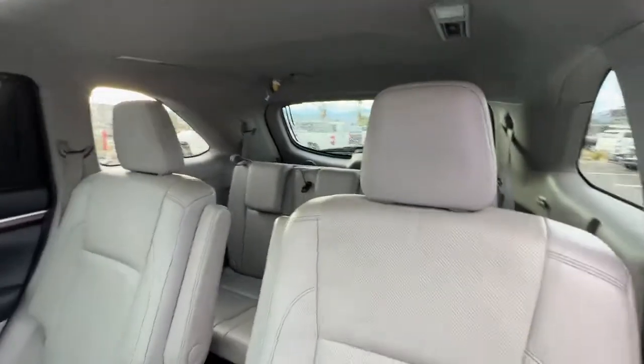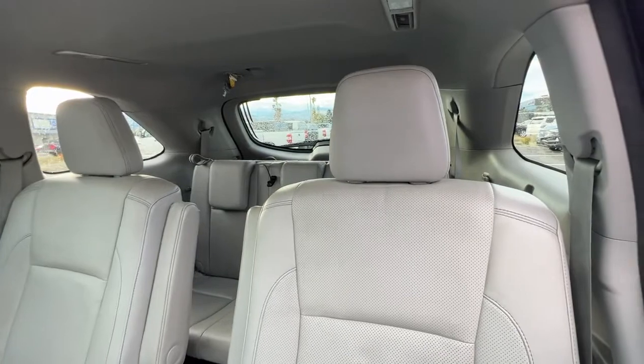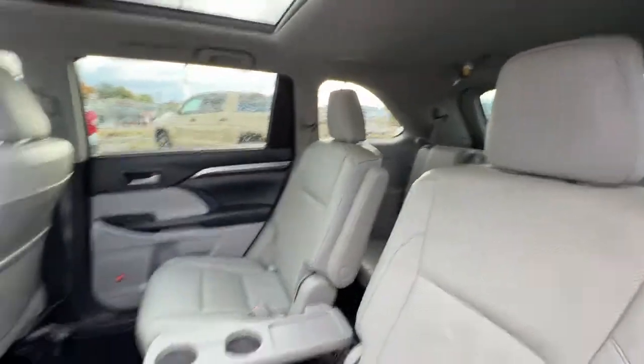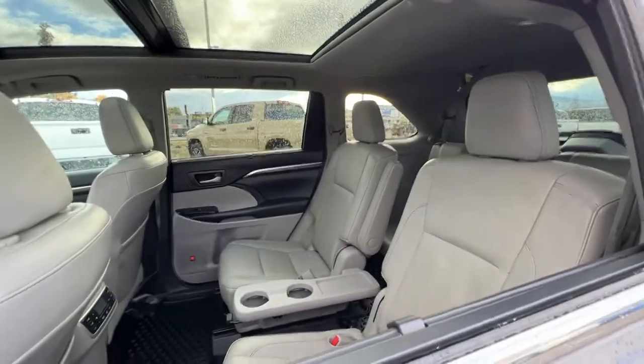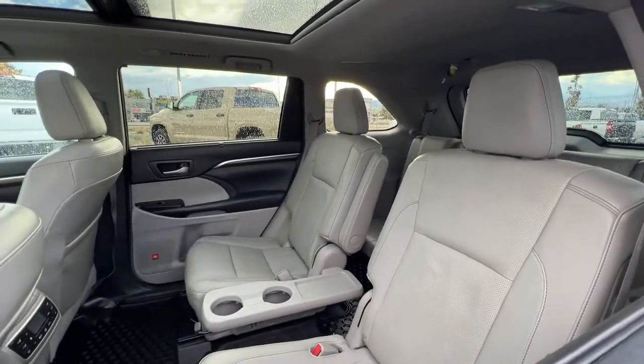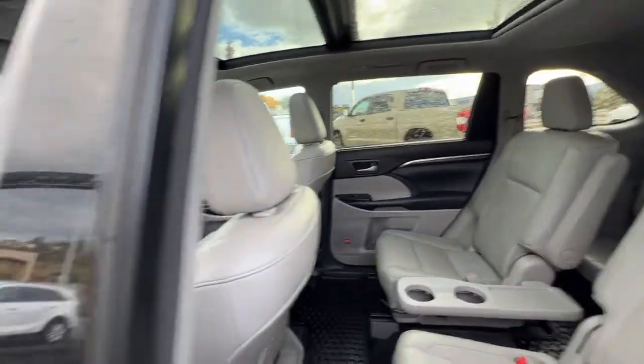Checking out the back, we have our third row seating with room for three, so this is a seven-passenger vehicle. These second row seats are adjustable — you can recline and move them forward if you need more room in the third row.